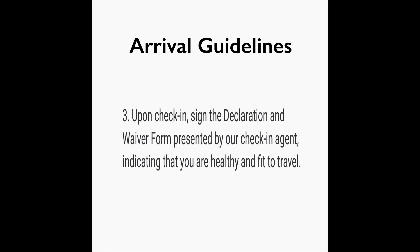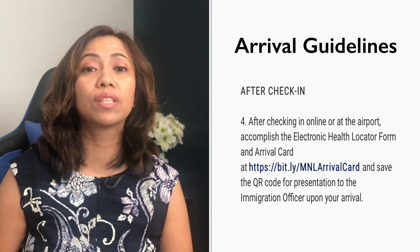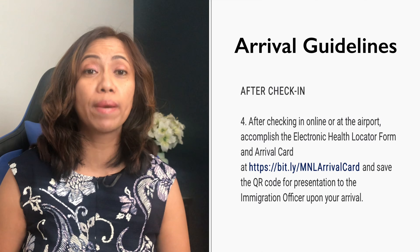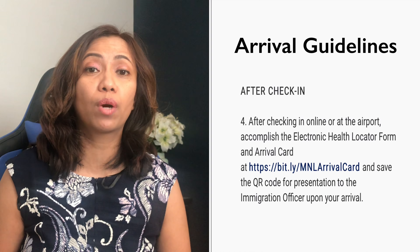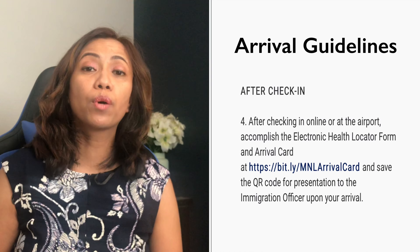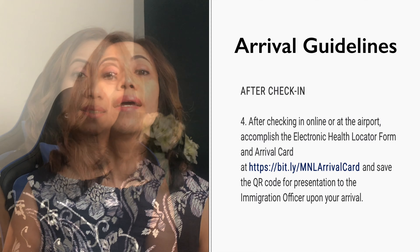Step number four: after checking in at the airport or online, accomplish the Electronic Health Locator Form and arrival card, and make sure you save the QR code on your phone. The QR code will be needed for immigration purposes.